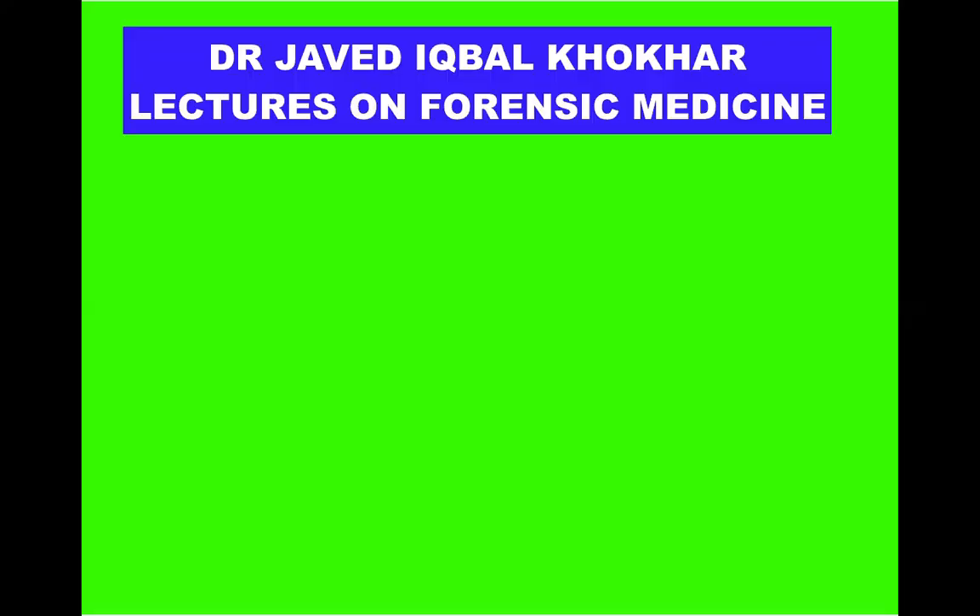If you like my videos, please subscribe to my channel. This is my channel name: Dr. Javed Iqbal Khokhar, Lectures on Fringes.